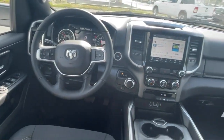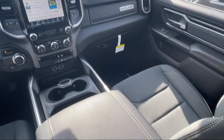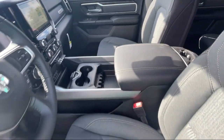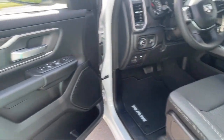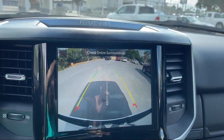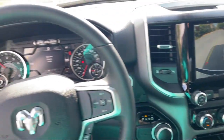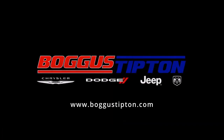Here at Boggus Tipton Chrysler Dodge, we pride ourselves on superior customer service. Our professional and courteous staff is here to make sure that your dealership experience is as smooth as possible — from the moment you set foot in our showroom to the moment you drive off our lot in your dream car — all while offering the best deals and the lowest interest rates available.